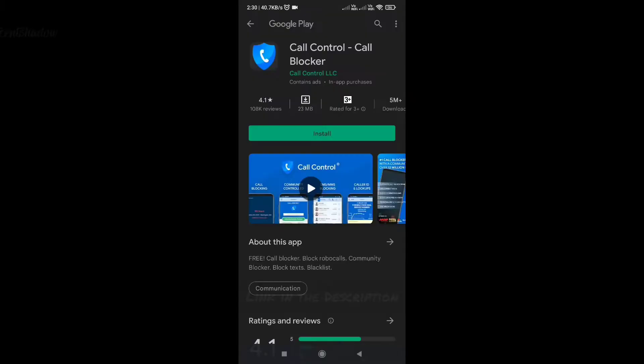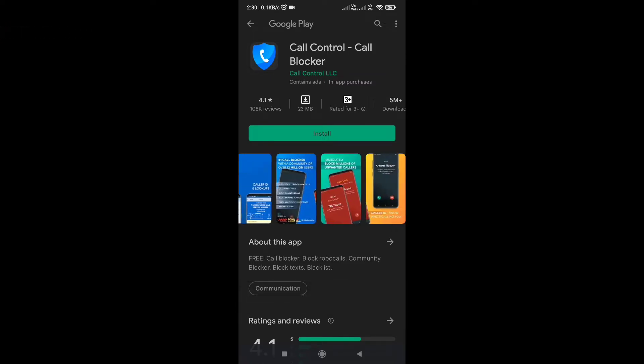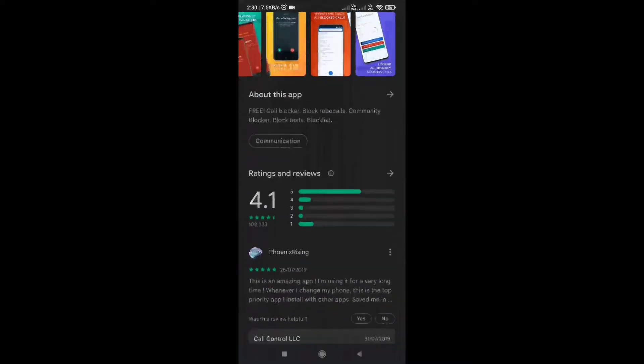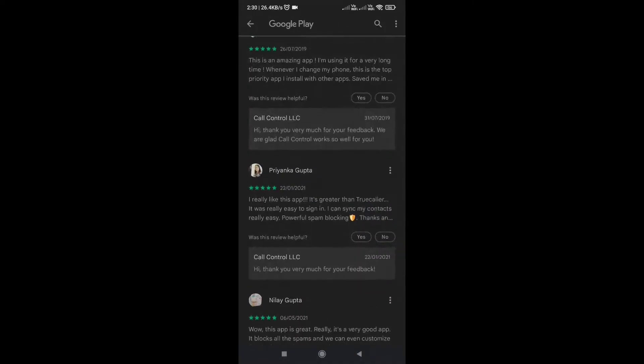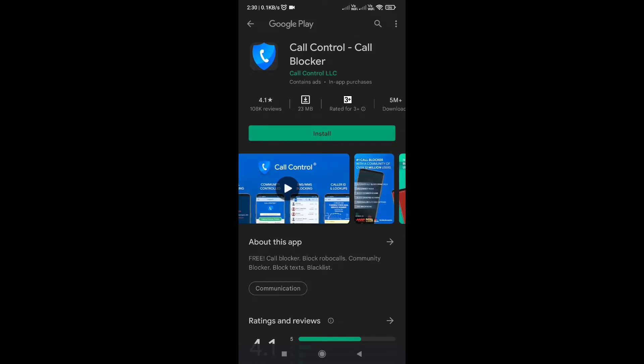Call Control is a lightweight and efficient Android call blocker app that helps you avoid annoying robocalls, telemarketers, and spam. You can also set up do not disturb schedules during which you will receive no calls or text messages. It also supports an advanced dialer and caller ID feature to let you know who's the caller. The best part is that Call Control also helps you block text messages from unknown people or telemarketers to get a clutter-free inbox.